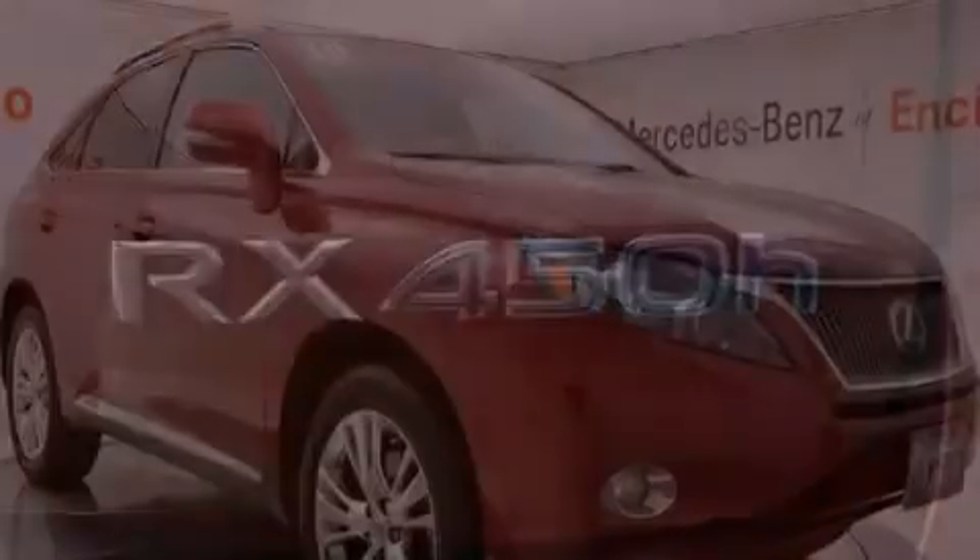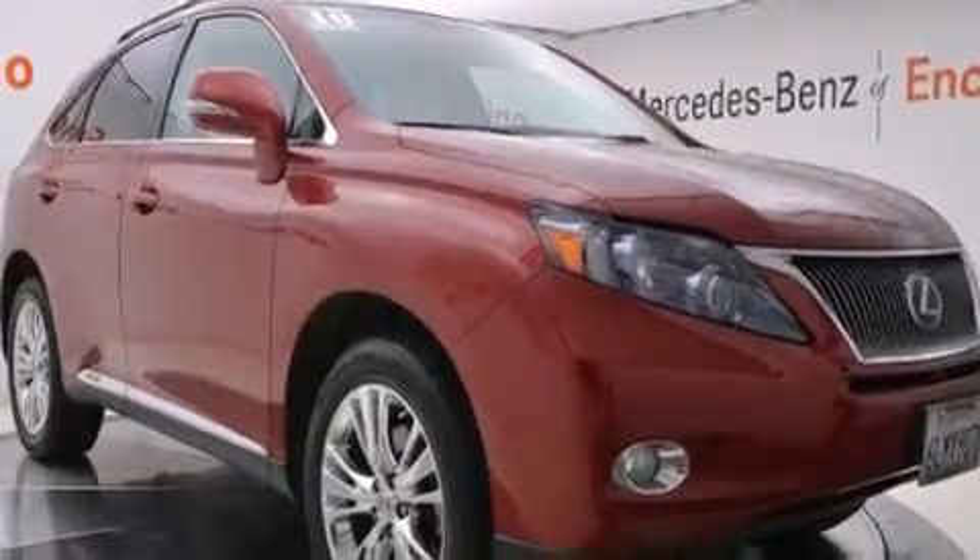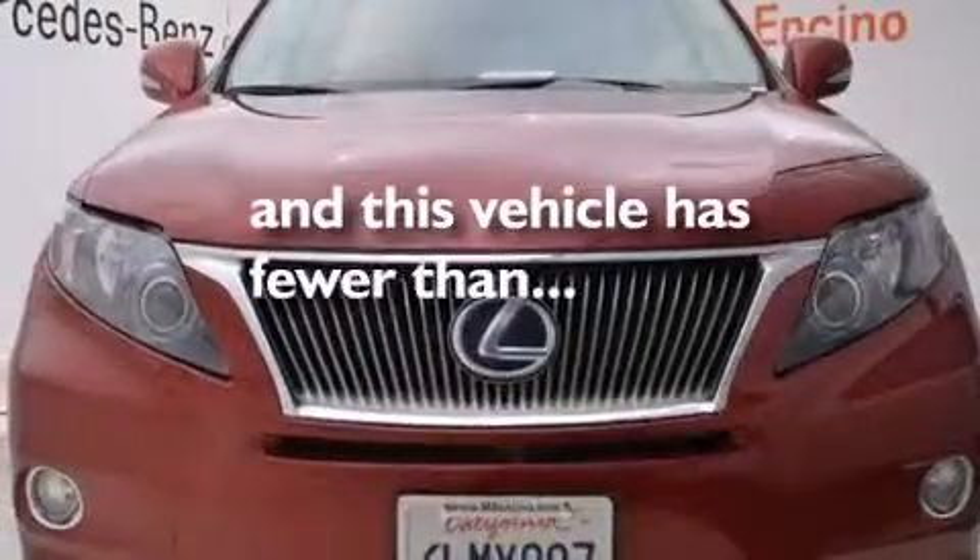Also included are a first aid kit, rear seat childproof door locks, a home link feature, and this vehicle has less than 32,000 miles.